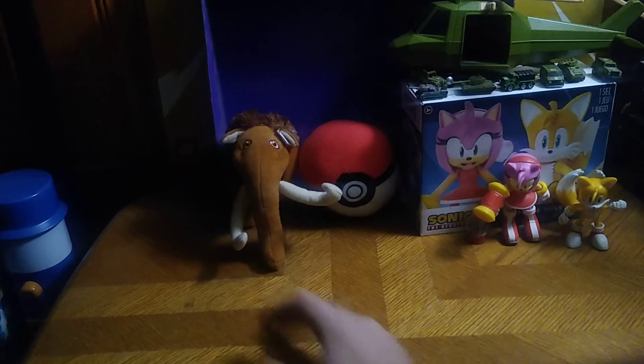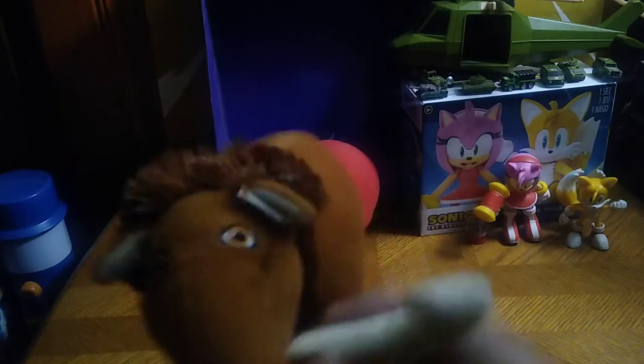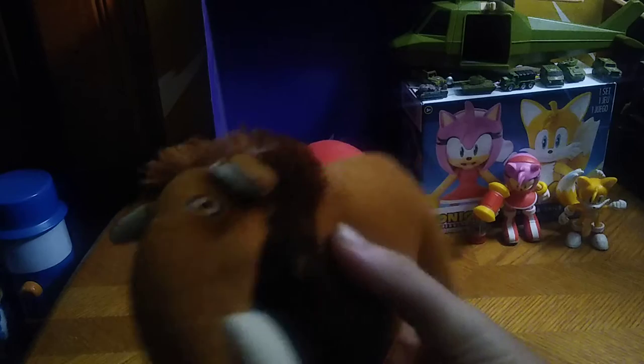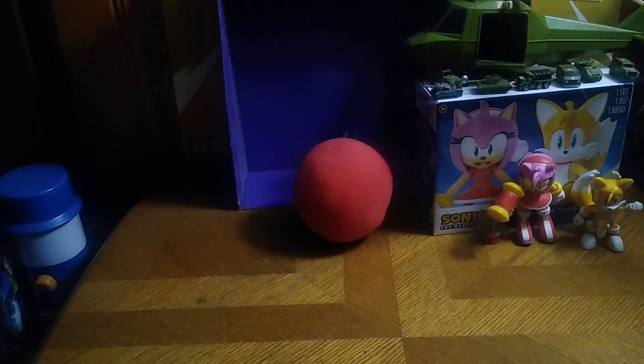Here's one character you're all going to be very familiar with if you watched the movie Ice Age. When I was a kid I watched Ice Age, and this is Manny from Ice Age. It's awesome — definitely going to look good on my shelf. His trunk can do woolly mammoth stuff.